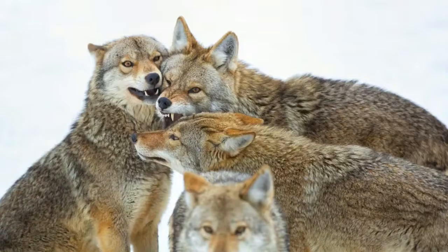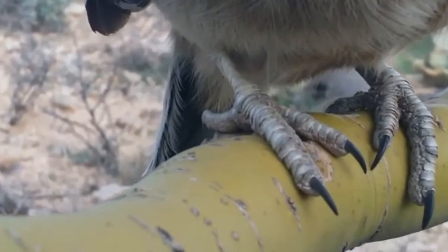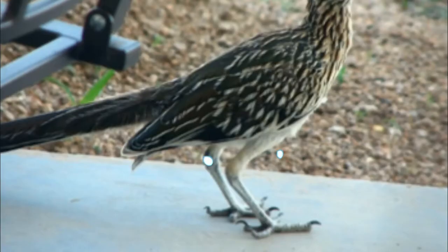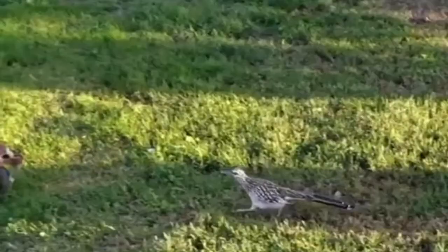Roadrunners are able to fly for short bursts but do so infrequently due to their impressive running ability. The greater roadrunner has four toes on each foot — two positioned forward and two backward. When it walks, it leaves an easily recognized X-shaped footprint in the sand.